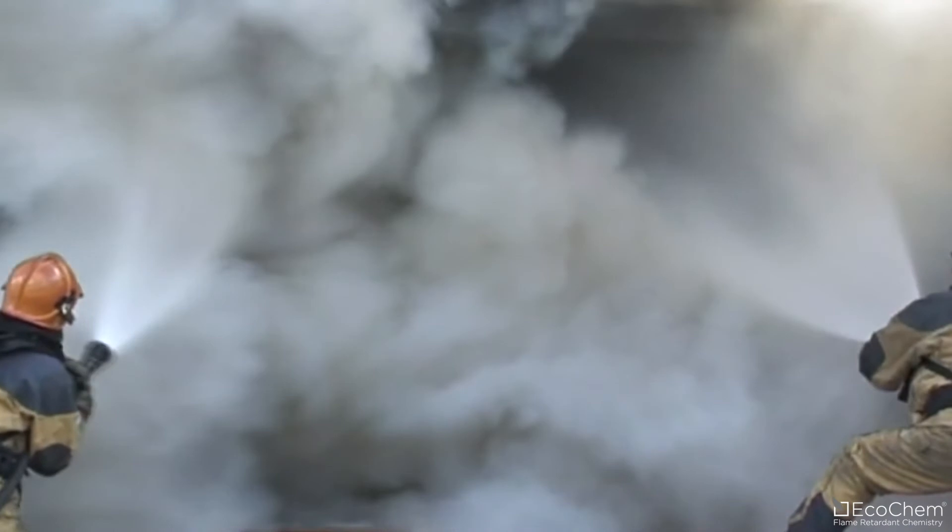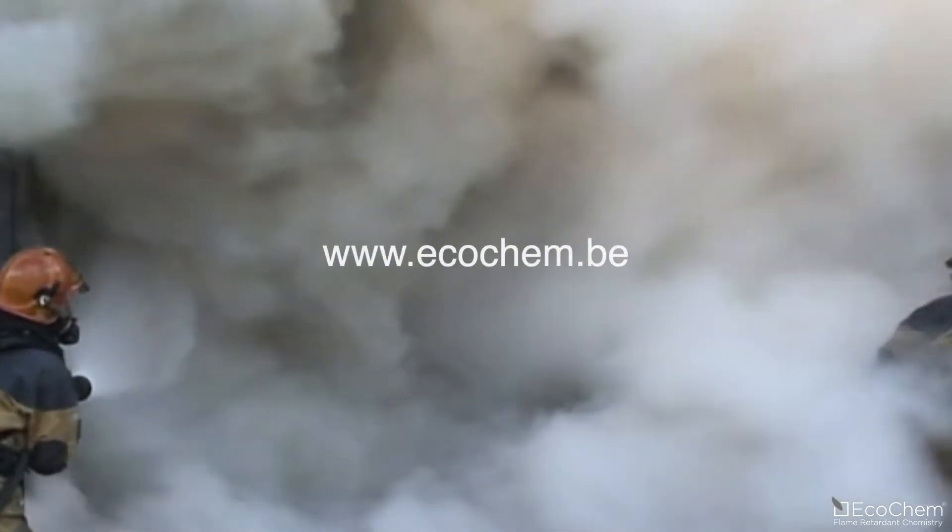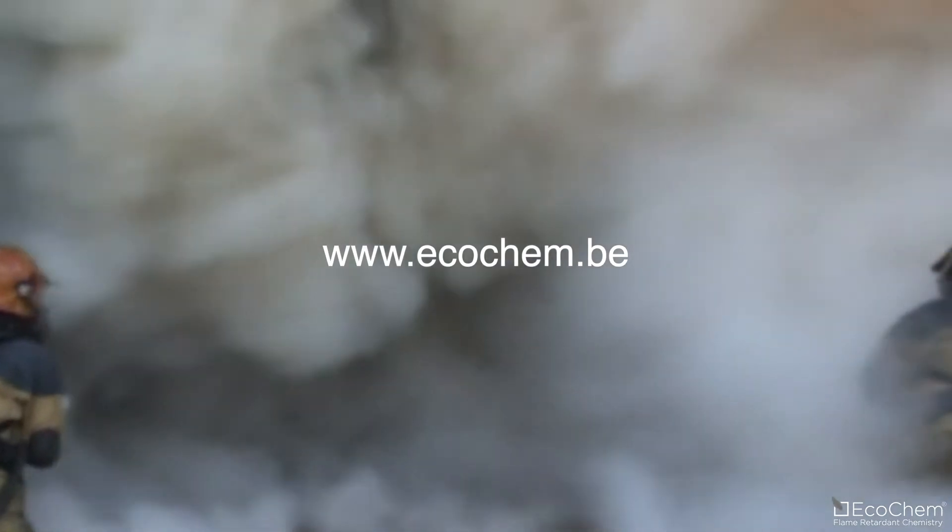Do you have a burning desire to learn more about our life-saving chemistry? Contact us via our website at ecochem.be.